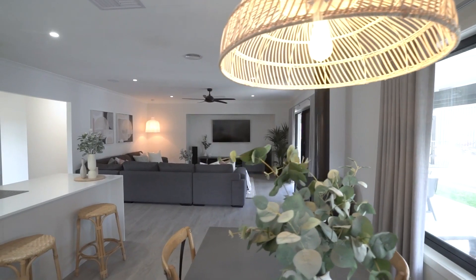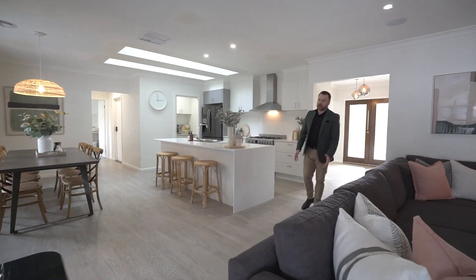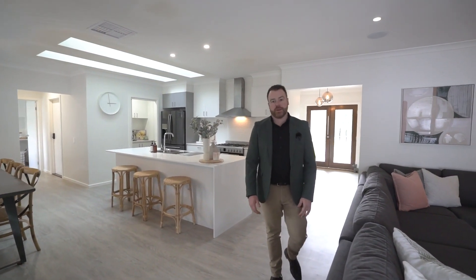Constructed by the highly regarded local JG King team, this home boasts a flexible floor plan that offers four great-sized bedrooms and three separated living areas.